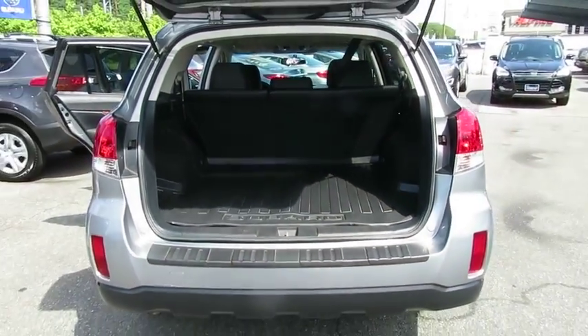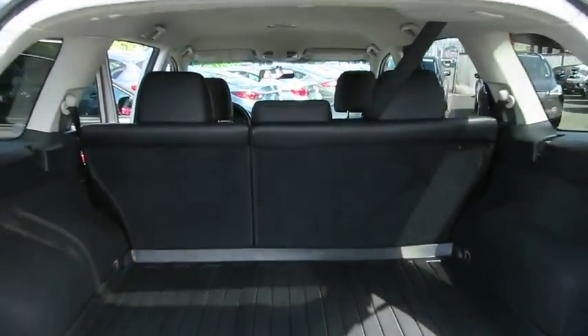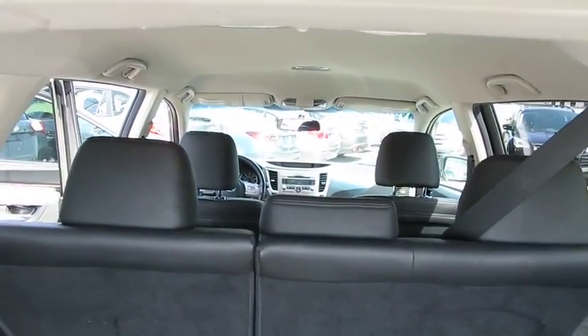Alloy wheels, adjustable steering wheel, power steering, floor mats, cruise control, aluminum wheels, four-wheel disc brakes, climate control.